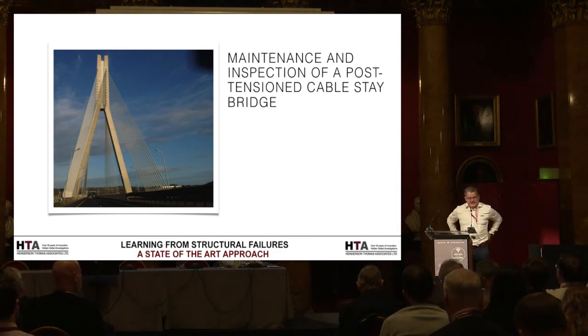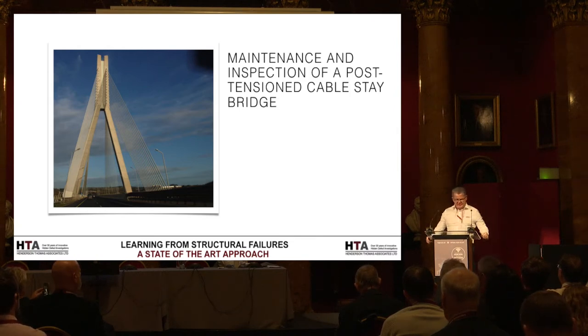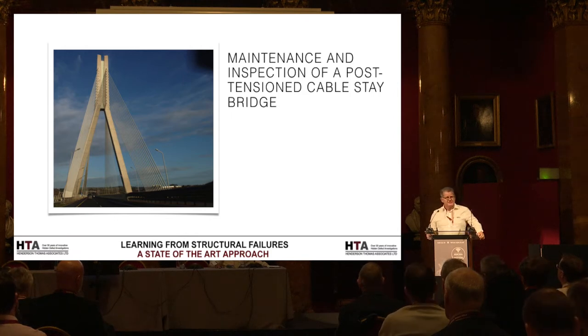Good morning and thanks for everyone attending. We were asked to look at a bridge — the Lynn Road Bridge — which was a cable stay and post-tension bridge over the M25, a rail bridge over probably one of the busiest motorways in England. We were all sorted with respect to post-tension investigations, concrete testing — tick all the boxes, very experienced in that.